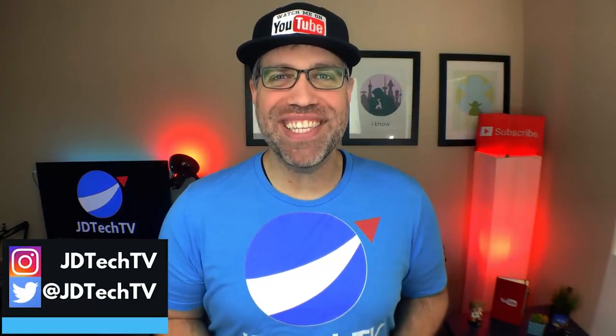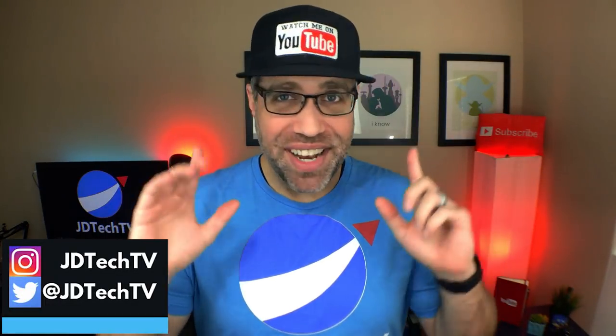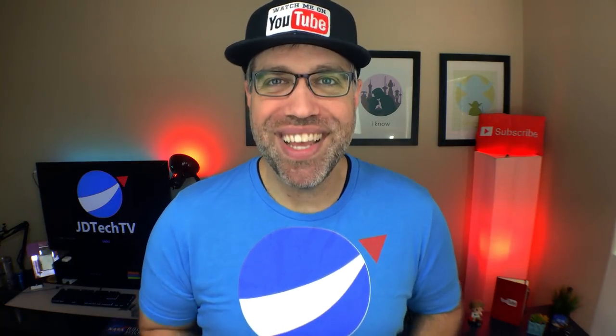Hey guys, what's up? JD from JD Tech TV here. I've gotten enough emails about it — you all have worn me down, congratulations. I've done the best tech under $100, the best tech under $50, and the best tech under $25, so by popular demand you all are getting what you asked for: welcome to the best tech under $20. Let's go!